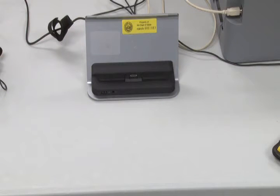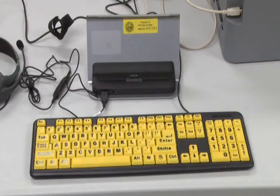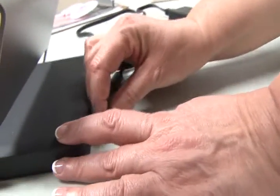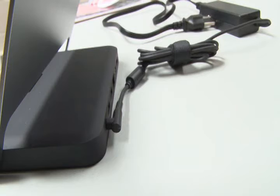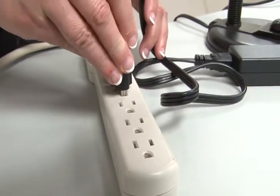The docking station should be placed on the table in a position that allows a voter to access the tablet touch screen, with enough room in front for the keyboard. The docking station comes with a 2-piece power cord AC adapter that connects to the rear of the docking station on the left when viewed from the rear. The 3-prong plug at the other end is then plugged into the power strip.